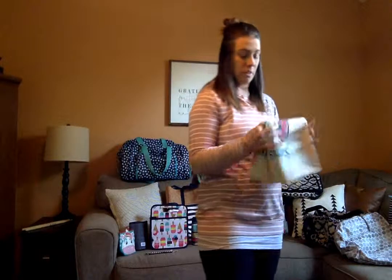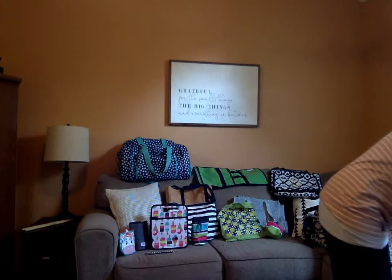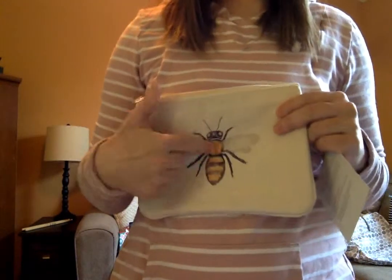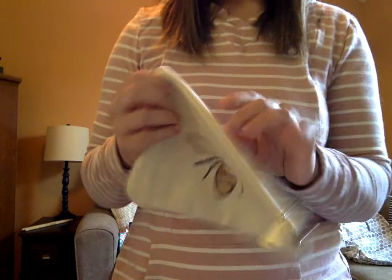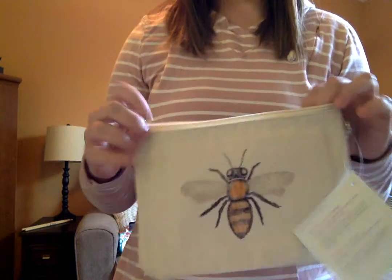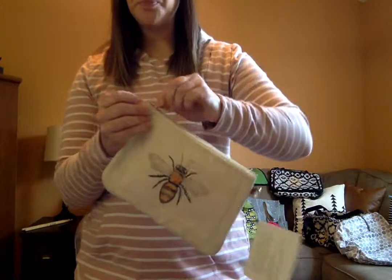This is the zip top pouch. There are other backgrounds and prints you can get — this one has a bee design from the website. It's great for makeup, pencils, and pens. My daughter loves to carry it around with some of her little knick-knack toys in there.